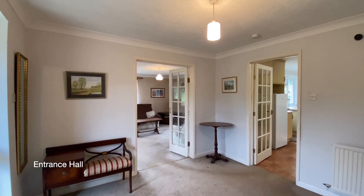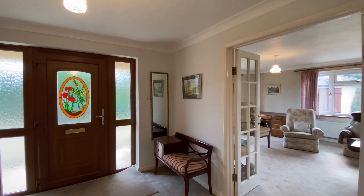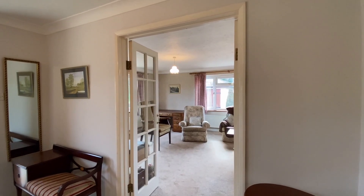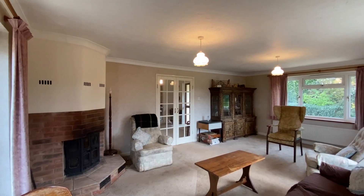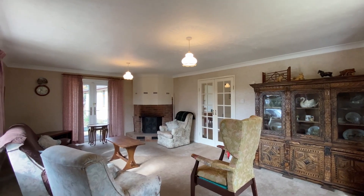Entering the property to a large and welcoming entrance hall, the first door on the left will take you through to the triple aspect sitting room with views over the neighbouring countryside and double glazed French doors onto the patio area. This room also has a log burner.